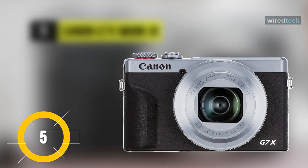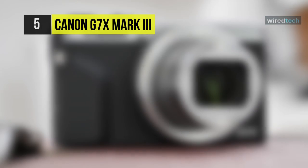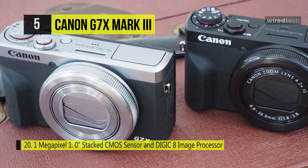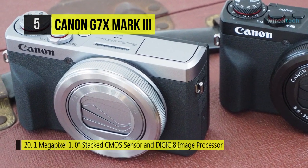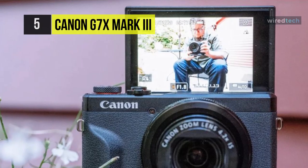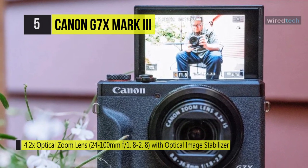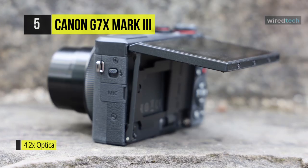The Canon G7X Mark III. This camera comes with a 20.1 MP 1-inch CMOS sensor that has a stacked design. It pairs with the Digic 8 image processor to realize extraordinarily fast focusing performance, full resolution shooting at up to 20 FPS, and UHD 4K 30p video recording. Optically, it houses a 4.2X zoom lens which covers a 24 to 100 mm equivalent focal length, the range for wide angle to short telephoto fields. Its slim design also incorporates a 3-inch 180-degree tilting touchscreen.